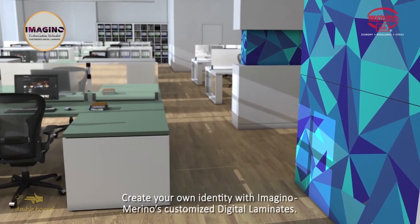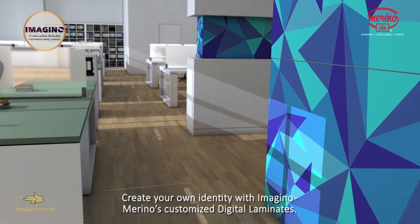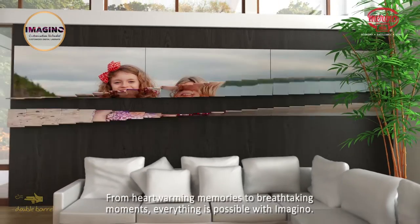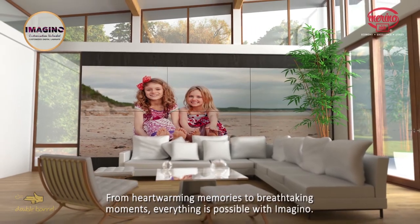Create your own identity with Imagino, Merino's customized digital laminates. From heartwarming memories to breathtaking moments, everything is possible with Imagino.